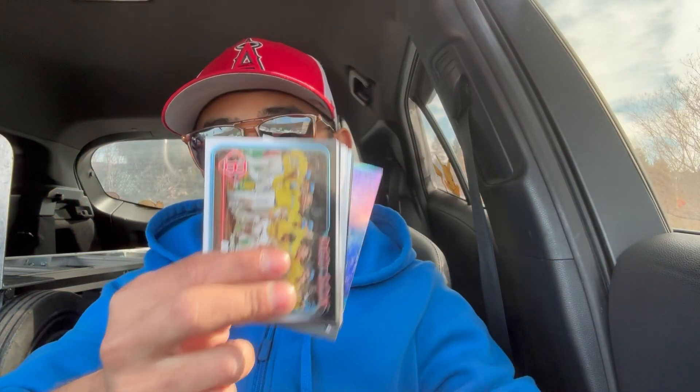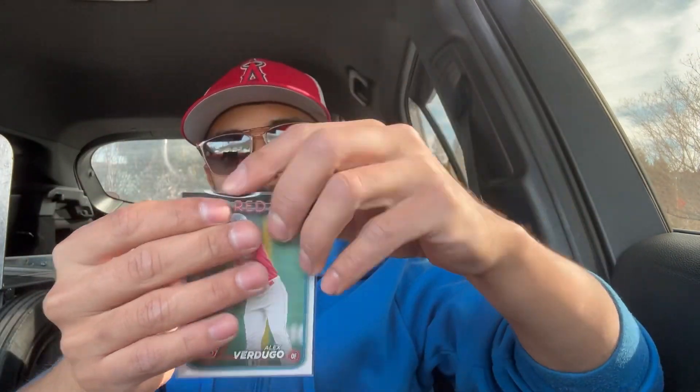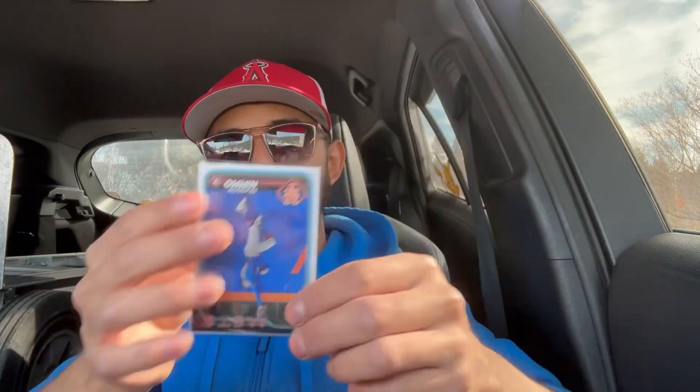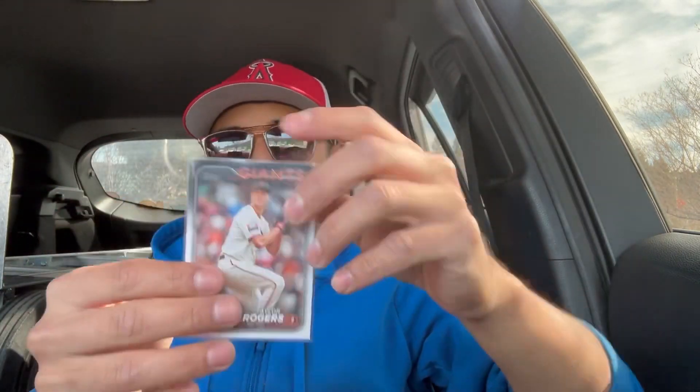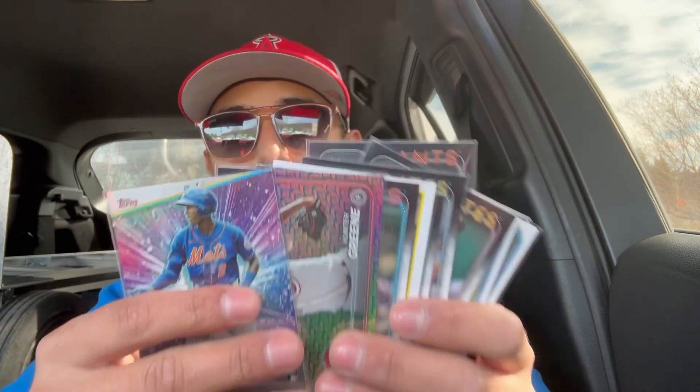And now it's time to put these in these. All these 12 cards were in that pack. Let me know which one did you like the most.